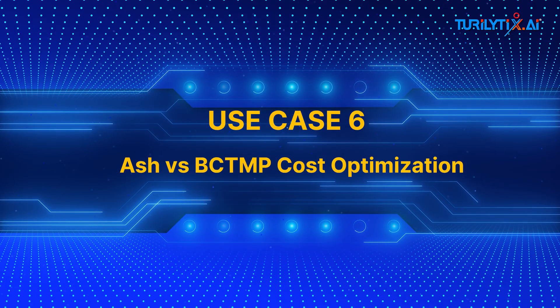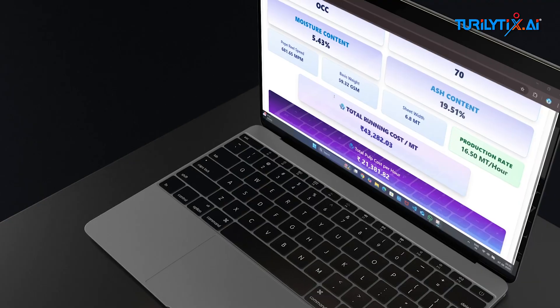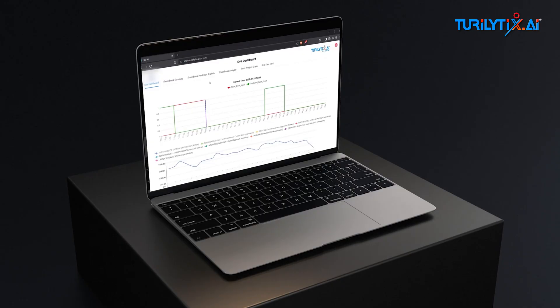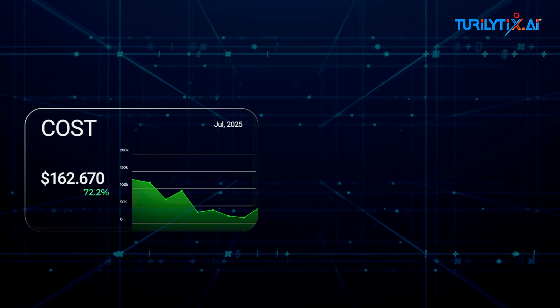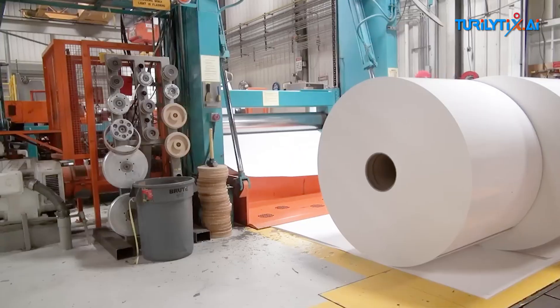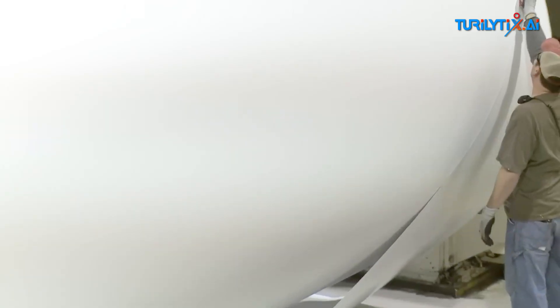Use case six: ash versus BCTMP cost optimization. Ash impacts strength. Strength impacts cost. Our Big AI models balance both, especially for BCTMP grades, achieving the ideal cost-quality ratio for each GSM and product line. It suggests the ideal point where cost is minimized and quality remains stable. Smart balancing of ash content and strength delivers optimal BCTMP cost per grade. No more guesswork.